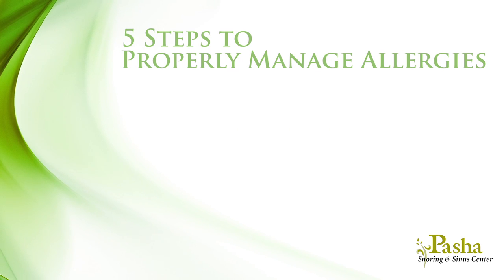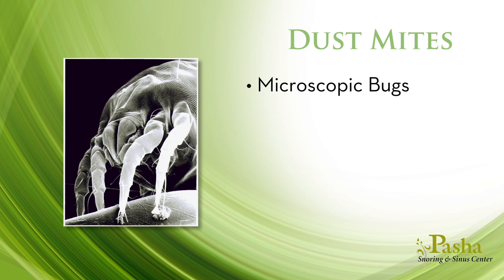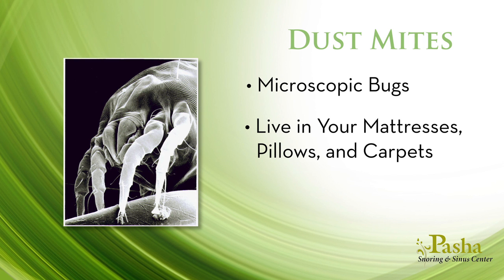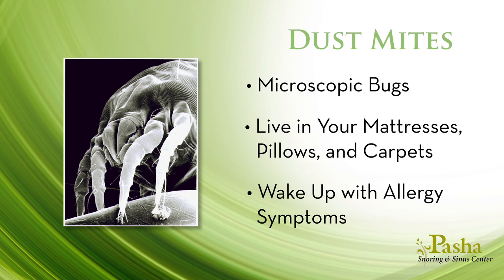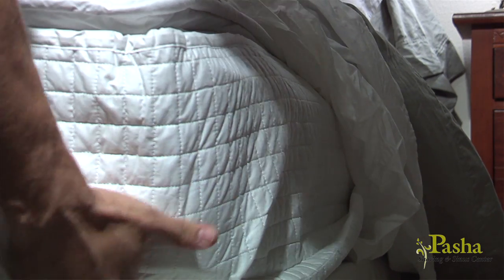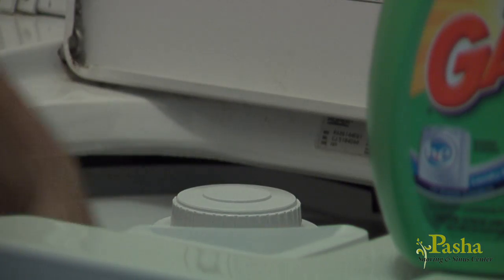The first step is avoidance. After you have identified what you are allergic to, the best way to deal with harmful allergens is to avoid them if possible. For instance, a common allergen is dust mites — microscopic bugs that live in your mattresses, pillows, and carpets, crawling on you at night and causing allergy symptoms. To avoid them, use dust mite covers on your mattresses and pillowcases, remove old rugs and carpets, and wash your sheets in hot water. These techniques alone can significantly reduce your symptoms.